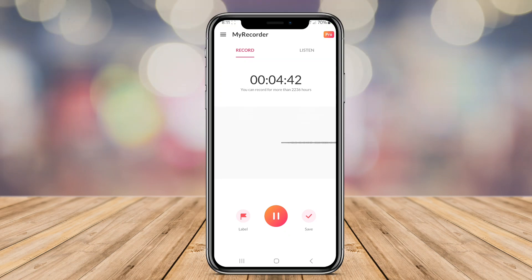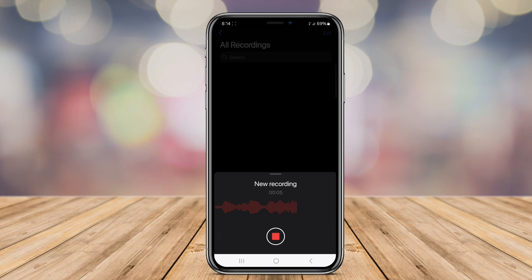Today we'll be discussing the best Voice Memo Recorder applications available for Android and iOS devices. Let's dive in.